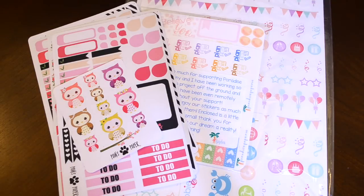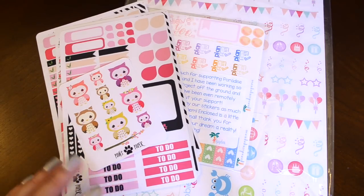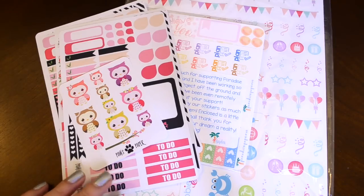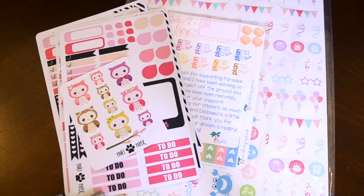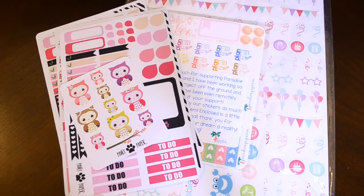Hey everyone! So today I have another Etsy sticker haul. I have a haul from three different shops. I really shouldn't be allowed on Instagram anymore because I get in too much trouble looking at different Etsy stickers. Let's get into the haul.